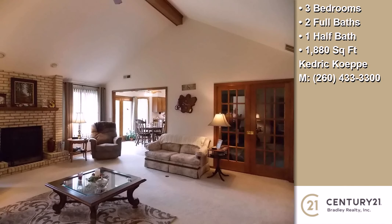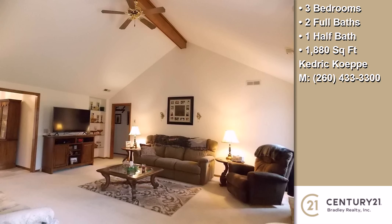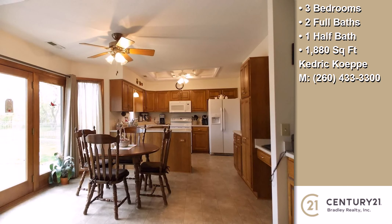Additional interior features include upgraded laminate countertops, built-in bookshelves, cathedral ceilings, a foyer entry, natural gas heat, and a skylight.